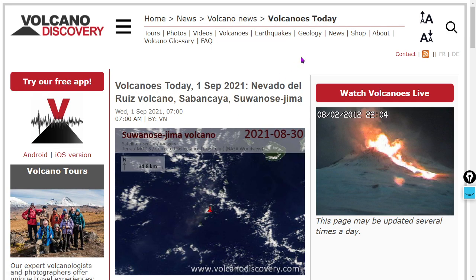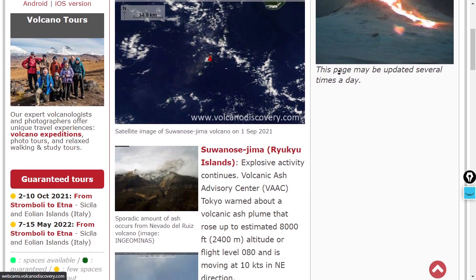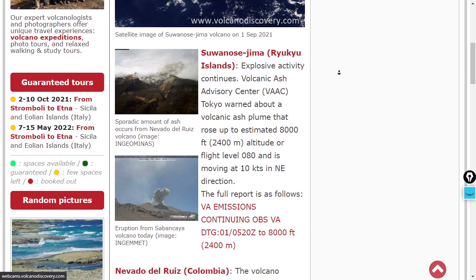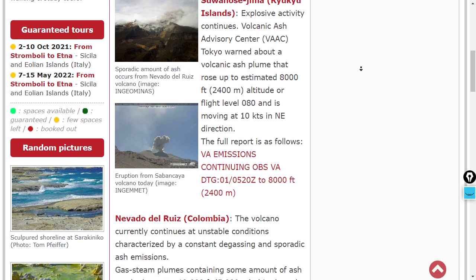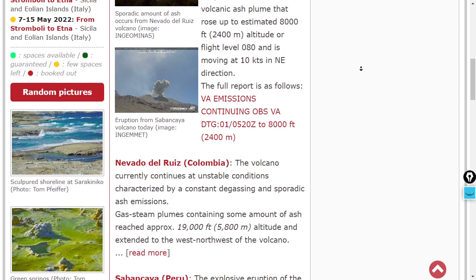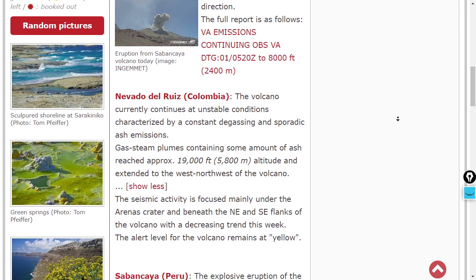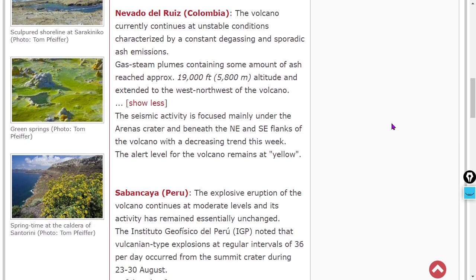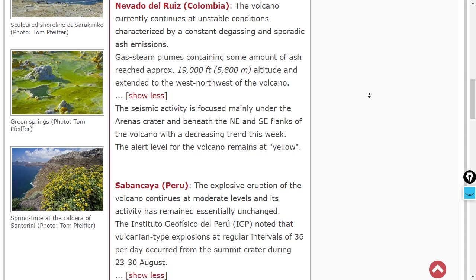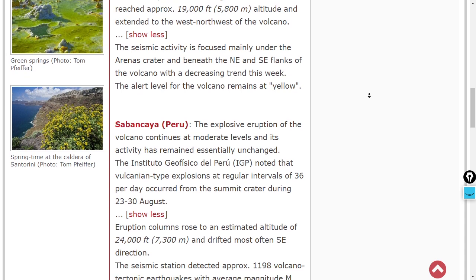Let's move on to volcanoes. It looks like a downtick in volcanoes, which makes me want to sound the earthquake warnings — but I'm not really a seismicity expert; we're largely just reporting. Suenose-Jima is certainly exploding in the Ryukyu Islands, producing an 8,000-foot plume of volcanic ash at flight level 080. Novato del Ruiz is exploding — gas plumes containing ash reached 19,000 feet. Saban Kaya is explosively erupting, producing a 24,000-foot ash plume over Peru.